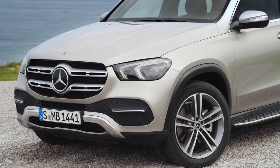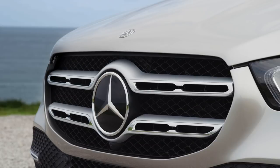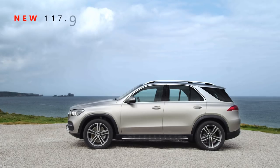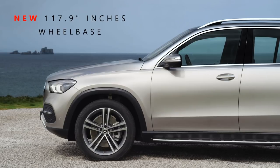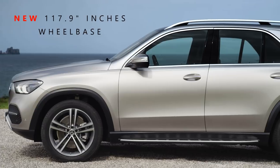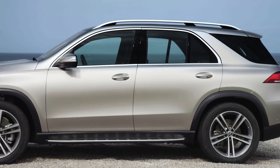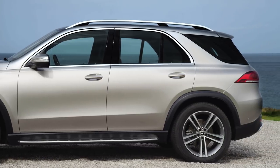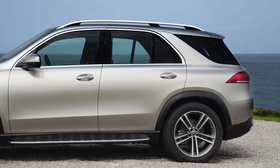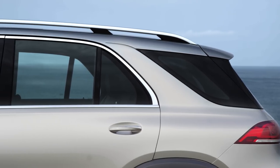If you look from the side, you will not notice much change from the previous 2019 GLE class. However, the new 2020 unit is a little longer and has much more interior space. The wheelbase of 117.9 inches has been increased by 3.15 inches compared to the previous model — that's huge! There is also a noticeable increase in legroom and headroom in the second and third rows.